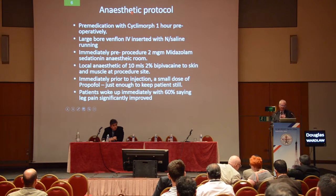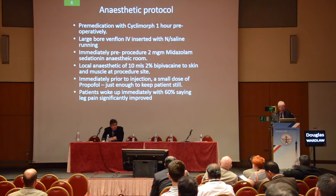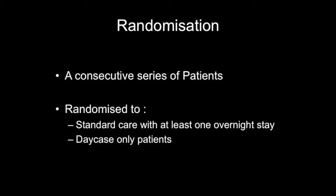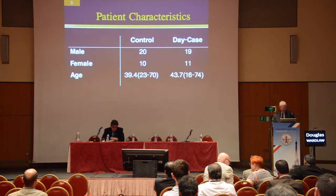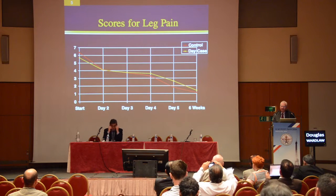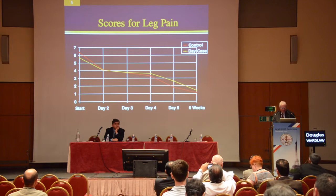Most patients waking up — 60% of them in our audit — say the leg pain is a lot better straight away, and straight leg raising is improved for most of them. This is a consecutive series of patients randomized to standard care with one overnight stay versus day case only. There were 30 patients in this study. The average age in the control group was 39.4, and in the day case group 43.7, with a range of 16 to 74. I didn't select patients — if they were suitable for surgery, they were suitable for chemonucleolysis, and I never saw a reason to change that attitude.